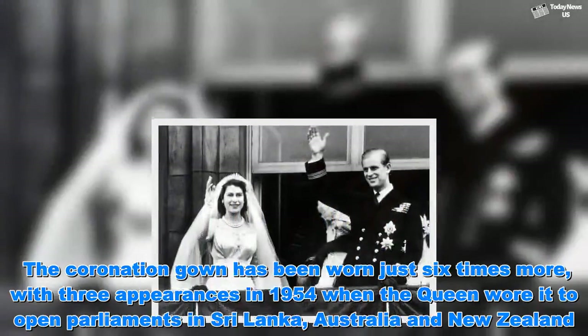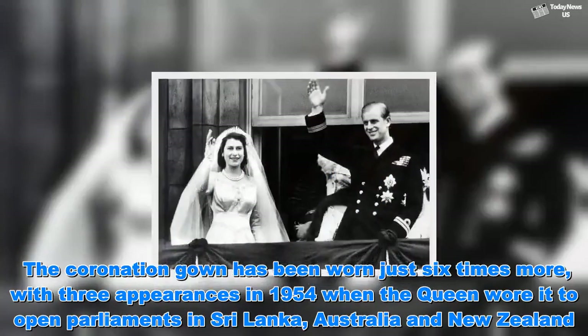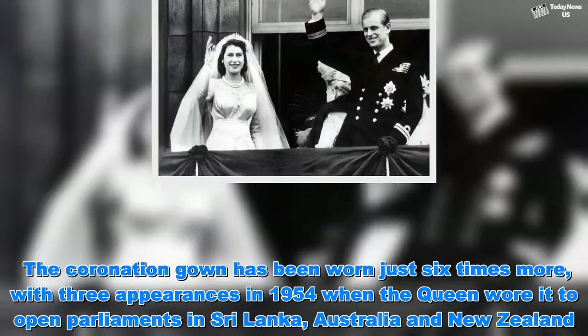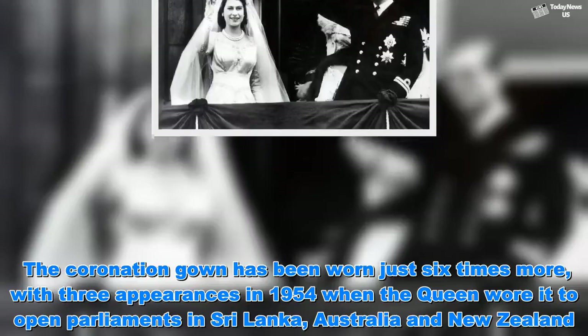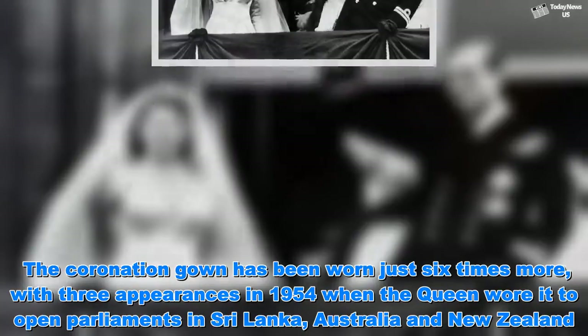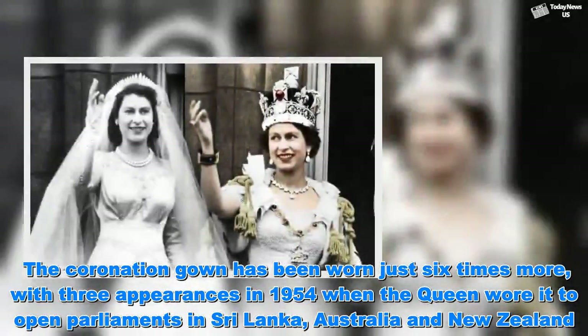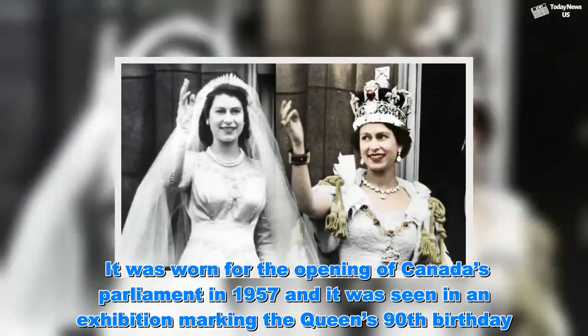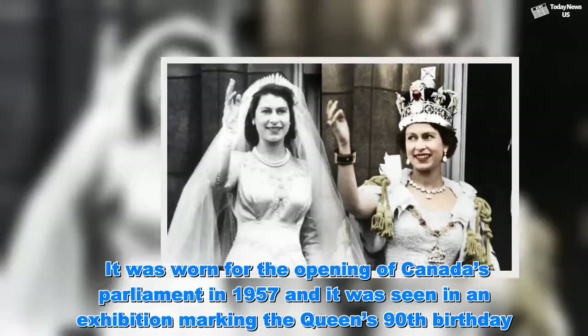The coronation gown has been worn just six times more, with three appearances in 1954, when the Queen wore it to open parliaments in Sri Lanka, Australia and New Zealand. It was worn for the opening of Canada's parliament in 1957, and it was seen in an exhibition marking the Queen's 90th birthday.